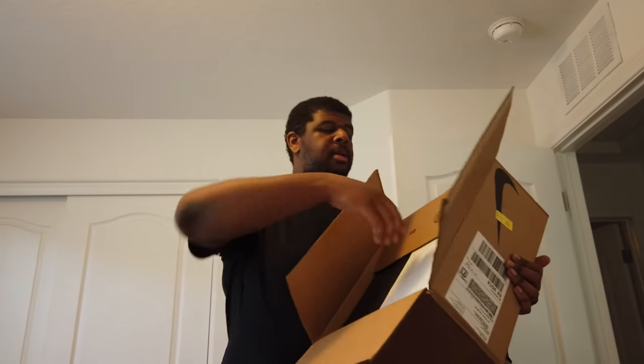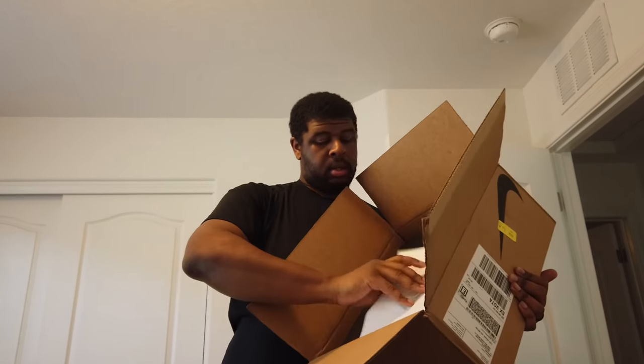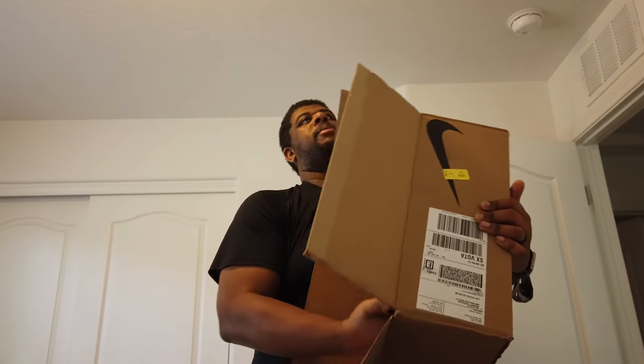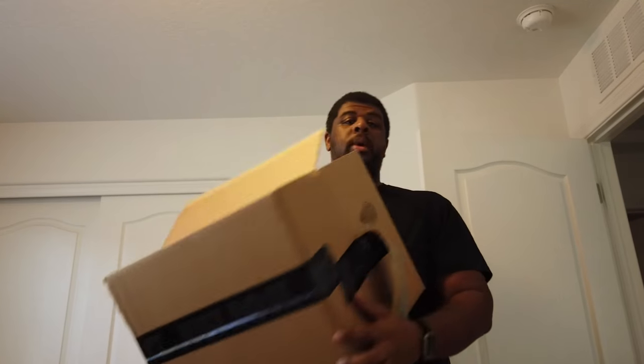I think I opened this upside down — yeah, it's upside down, but who cares. Boom, look at that! Without further ado — dun dun dun — nah, it's just paper. There we go, boom, look at those things!